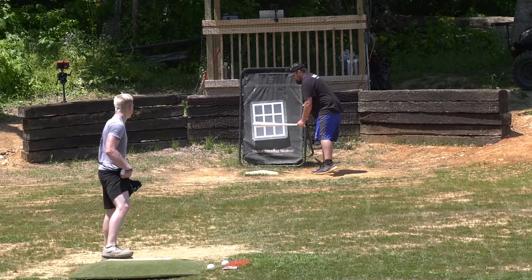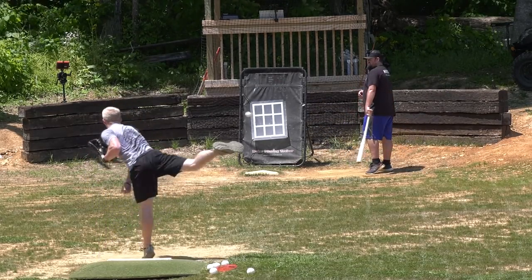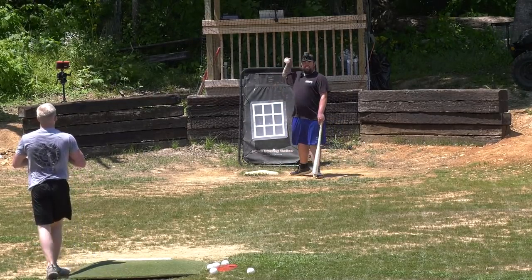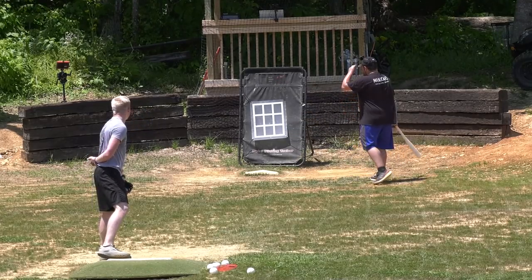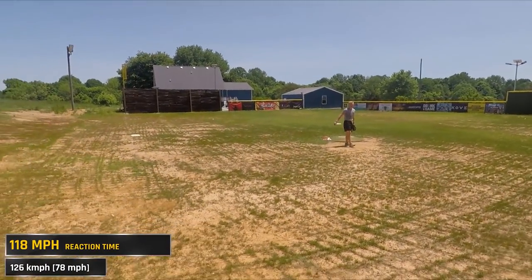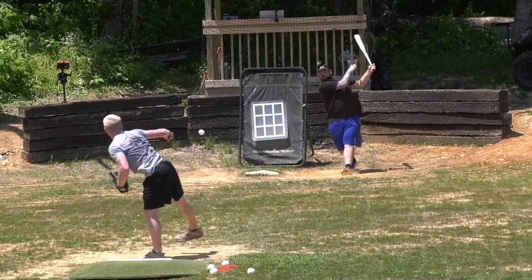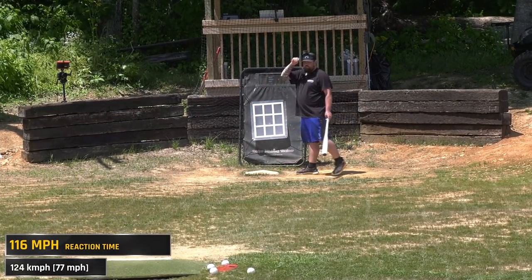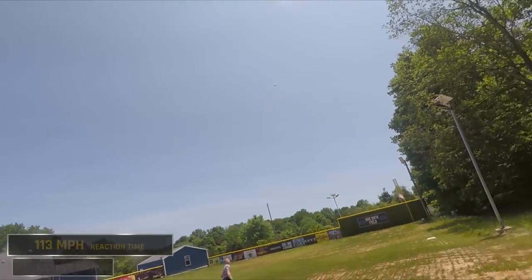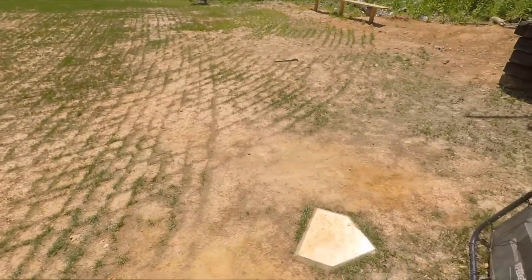I've definitely got the swing down — it's just about making contact. I got contact three times, and that's three times more than I thought I would get. I wasn't a bad hitter in high school. I was early, on the end of the bat, and I rolled over on it. I don't know what the reaction time is on 130, but I'm going to put it on the video — and I already know it's going to be dumb.